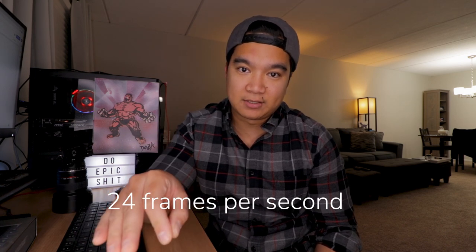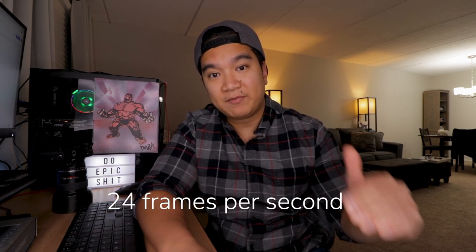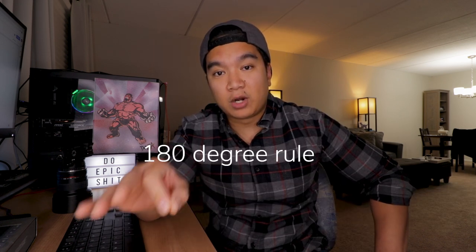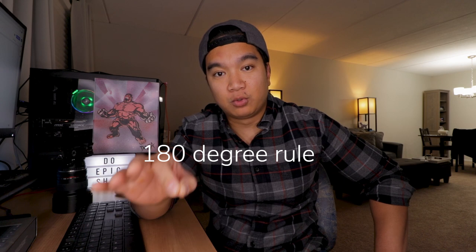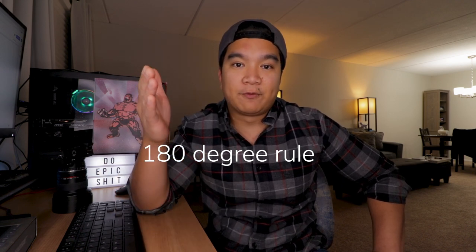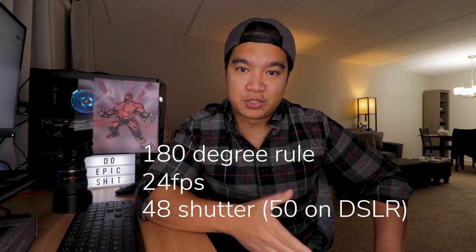What I forgot to mention in that episode was that in order to compensate for the low light of the venue, I shot at 24 frames per second, dropping my shutter speed down to 1/50th of a second to allow more light to reach the sensor. This follows the 180-degree shutter angle rule, which simply means that the motion blur will look the most natural with the frame rate being half the shutter speed.